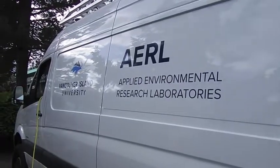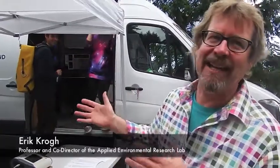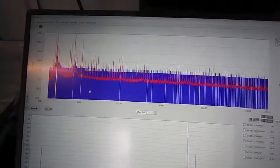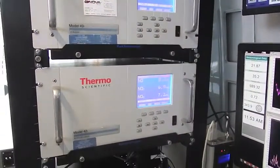This is the mobile mass spectrometry lab, a vehicle funded by the Canada Foundation for Innovation and the BC Knowledge Development Fund to make measurements of both air and water quality with some conventional instruments and a whole range of new scientific instruments that haven't been developed before.